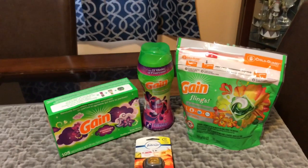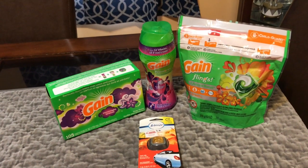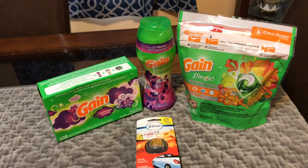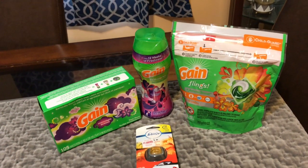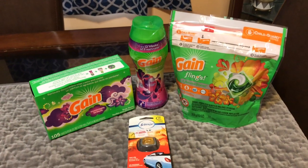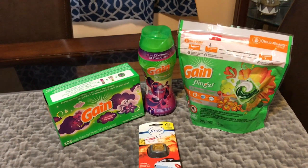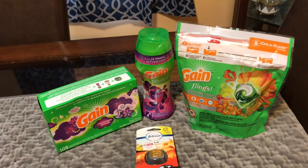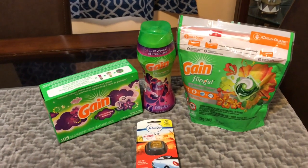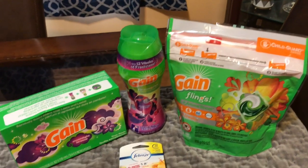There is a deal going on at Family Dollar which is three items for ten dollars. I got this deal from Short Mama Couponer — she is real good with deals on YouTube with couponing. Go ahead and check out her channel, she can give you good deals. So it's Short Mama Couponer.